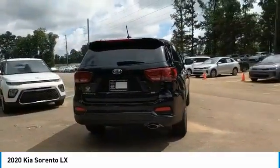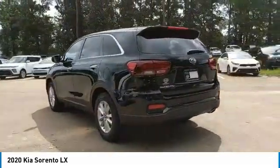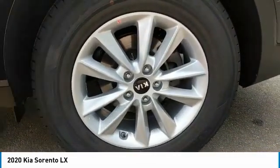Aluminum wheels, heated side mirrors, traction control, remote keyless entry, FWD, headlights auto off, mirror memory, security system, cruise control, trip computer.